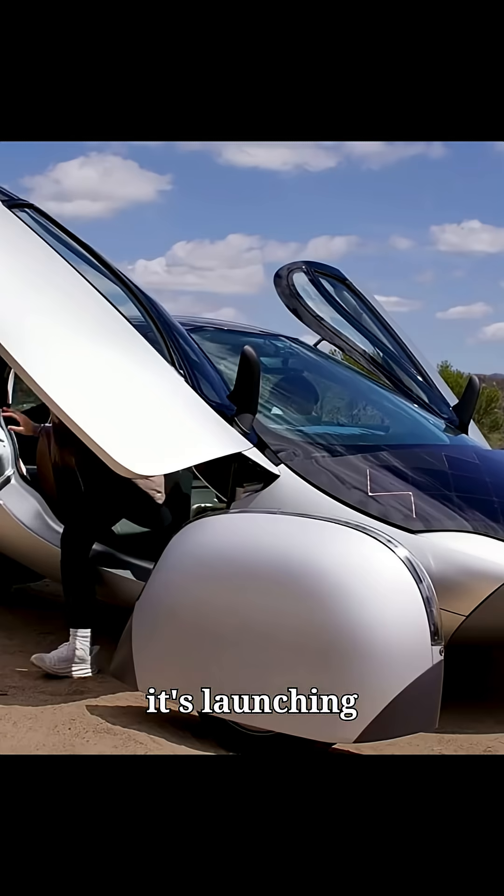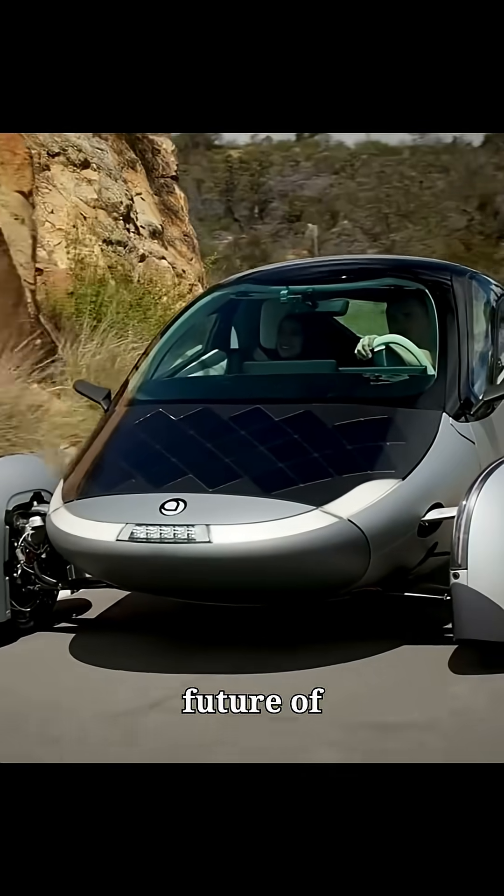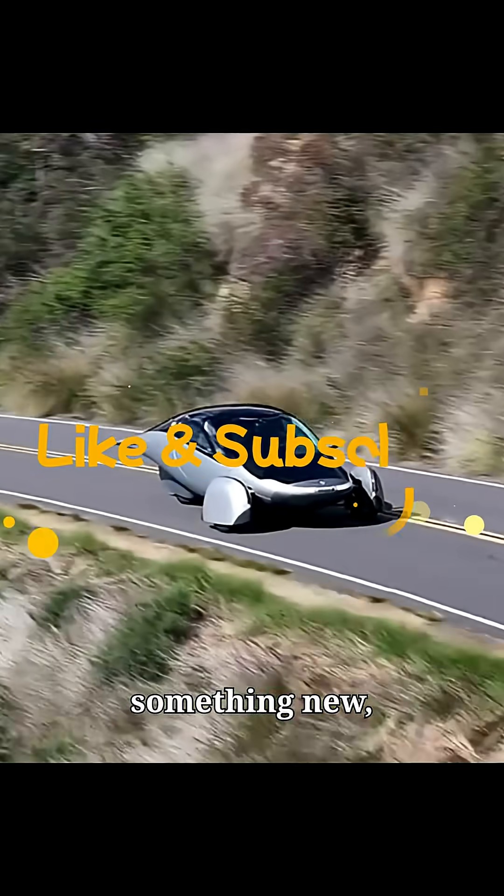It's not just a concept — it's launching soon and priced competitively. So yeah, it might be the future of driving. If you learned something new, make sure you subscribe.